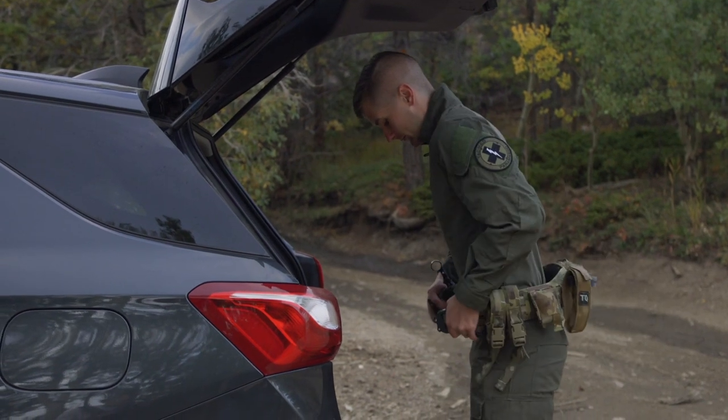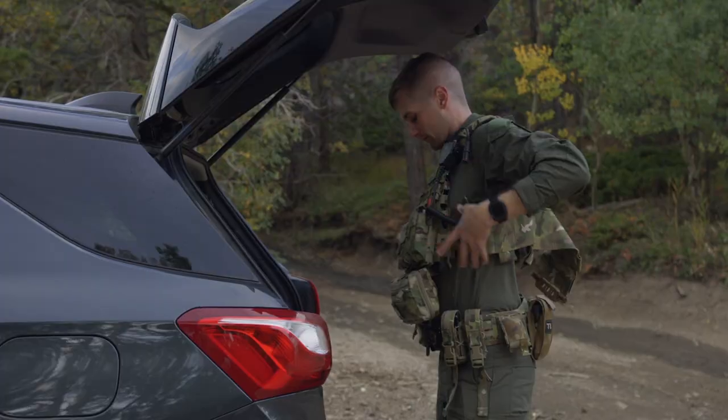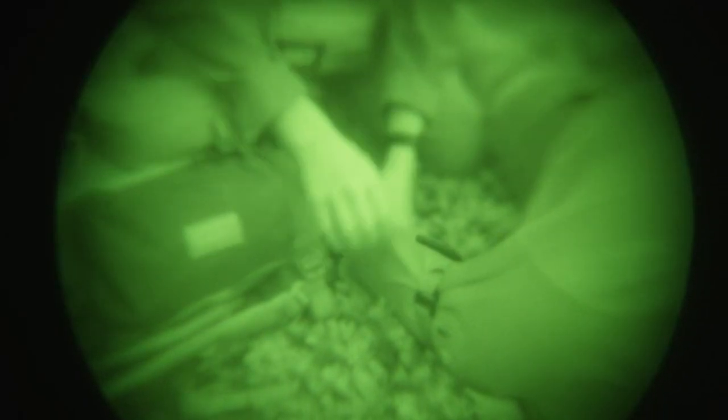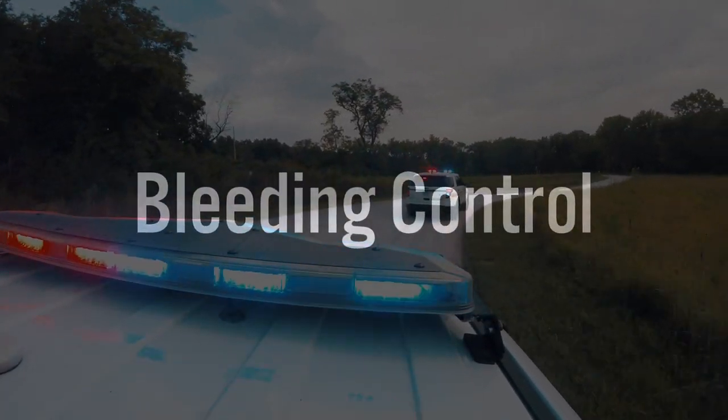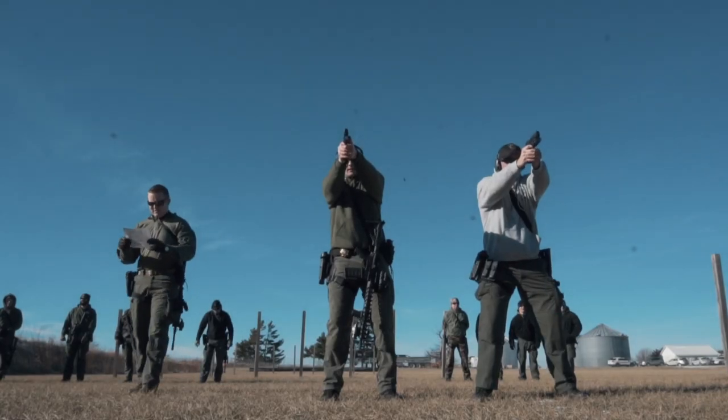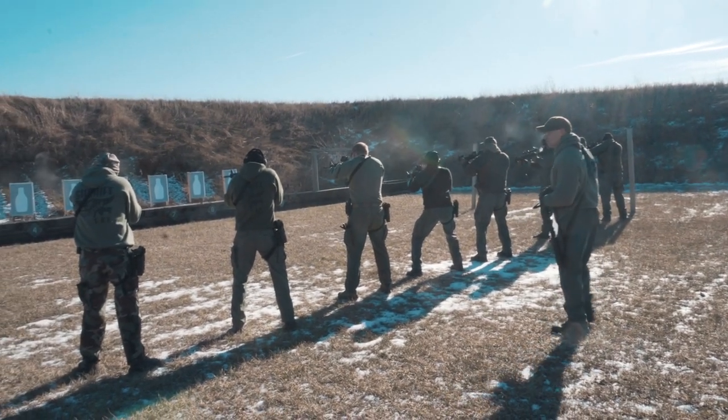Hey guys, my name's Sam and today we're going to be discussing bleeding control for law enforcement officers. It is pretty well known that law enforcement officers experience life-threatening situations every day on the job. Bleeding control is super important because it is one of the leading causes of preventable death in combat situations. Law enforcement academies do a very good job at teaching defensive tactics, shooting drills, and hand-to-hand combat, but one thing that is oftentimes looked over is first aid and bleeding control, which is why this video is so important.